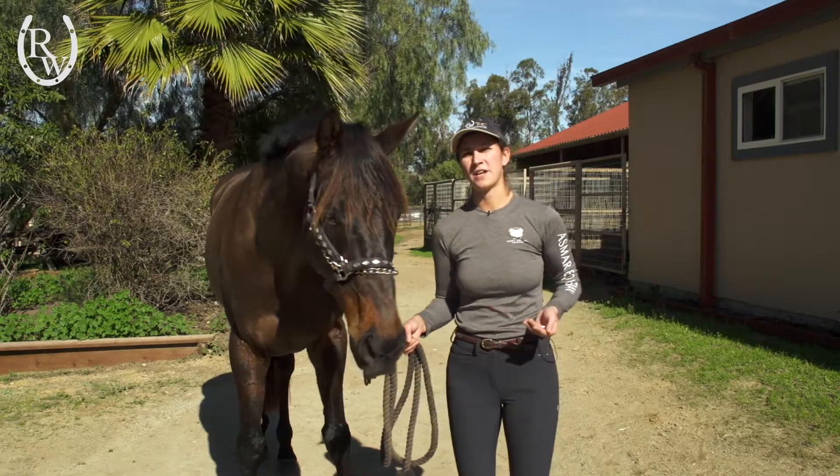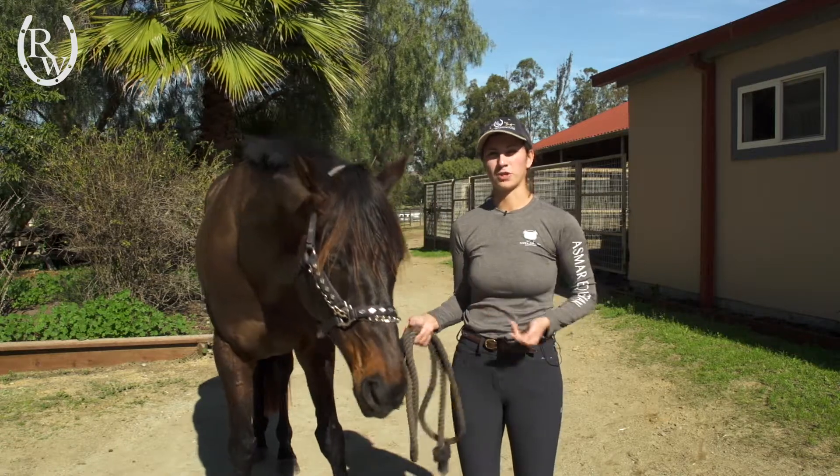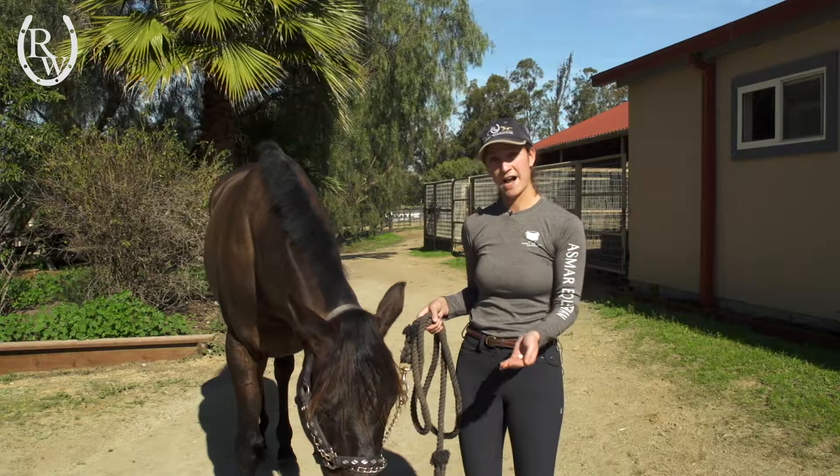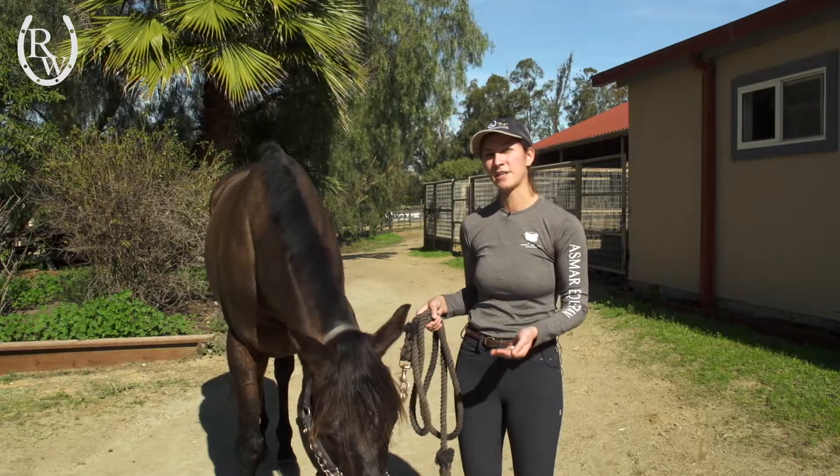So here's Stoney — I just pulled him out of the pasture. Out of all the pasture horses, he's probably the most notoriously picky eater we have. So what I have here is a mint and we're going to see what he thinks about it on its own.